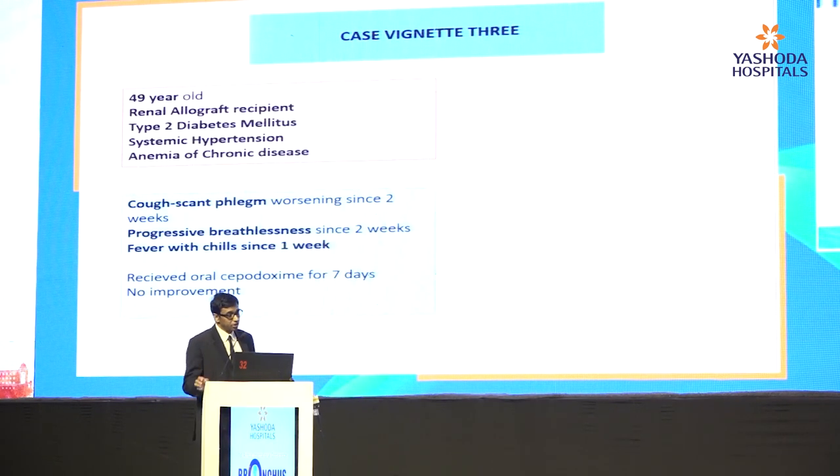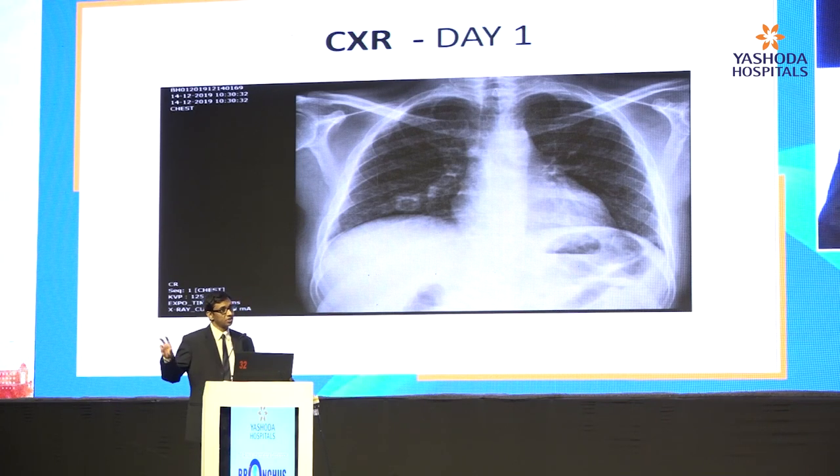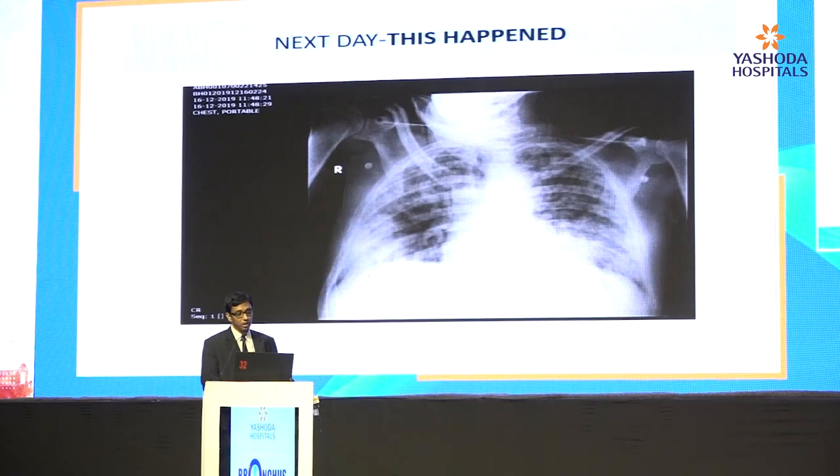The third case: a 49-year-old renal allograft recipient with diabetes, hypertension, and anemia presents with cough since two weeks, progressive breathlessness since two weeks, and fever since a week. He received oral cephradoxine for seven days with no improvement. He's at four liters of oxygen, 83% at room air. The chest X-ray shows a small right abscess in the right lower zone. Given the nephrologist's concern about losing the patient, we start him on meropenem, polymyxin, voriconazole, and caspofungin — going all guns out.